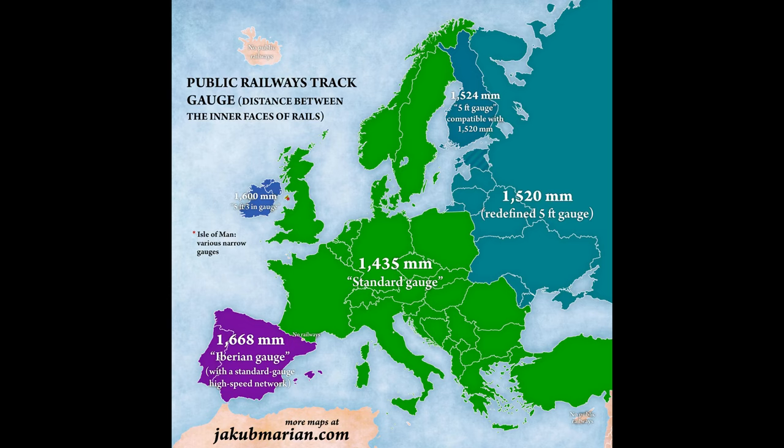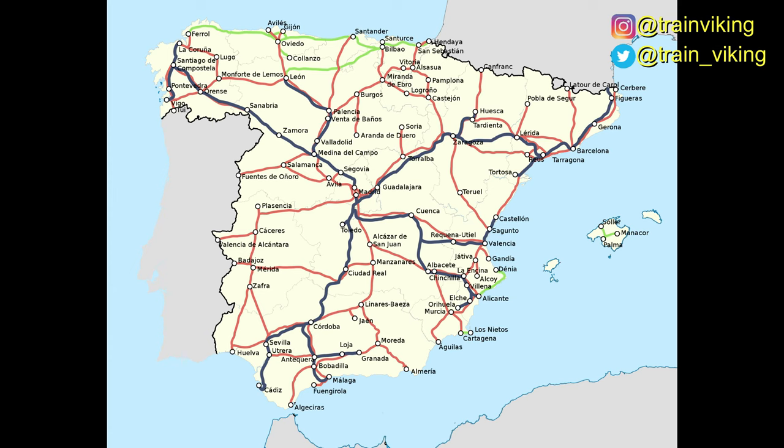Because Spain has such a big high-speed rail network, which is really impressive, there are trains that can run on both the Iberian and the standard gauge tracks. But there are no trains that can run on narrow gauge and Iberian gauge tracks, or standard gauge and narrow gauge tracks. This is a railway map of Spain: the red lines are the Iberian gauge tracks, the conventional railway lines; the blue lines are the high-speed lines; and the green lines are the narrow gauge railway lines.